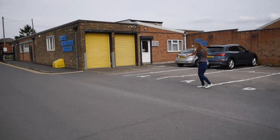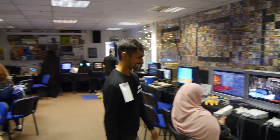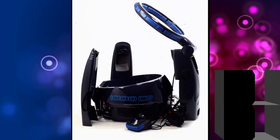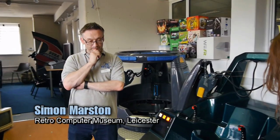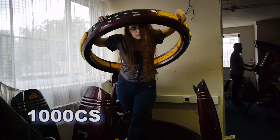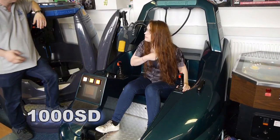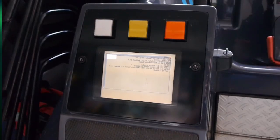To get up close and personal with the Virtuality machines, myself and Nostalgia Nerd drove all the way to Leicester to the Retro Computer Museum. This is the only place in the UK where you can currently play one of these machines. There are four in the tiny museum at the moment: two sit-down models and two standard models. All four are owned by retro VR enthusiast and general all-round lovely lad Simon Marston. What we have here are the first generation arcade machines — the 1000CS, the stand-up model, and the 1000SD, the sit-down unit.